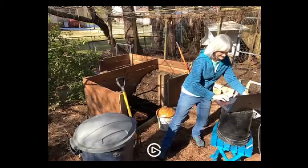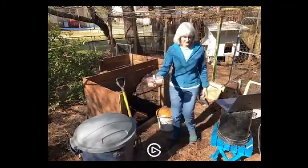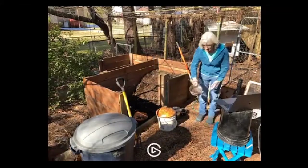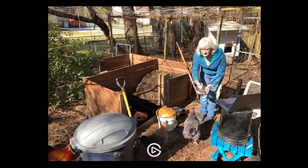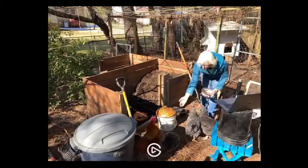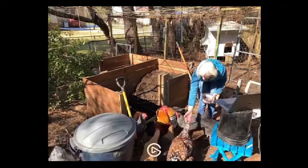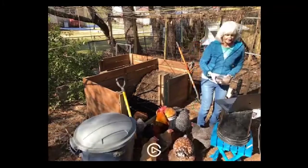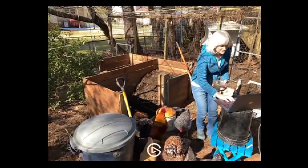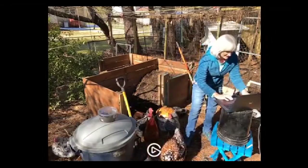Here's some black soldier fly larvae we grew this year. If you have chickens, this is how excited they will be about the black soldier flies. You will have some very happy chickens. And if you fish, you'll have some happy fish too, or if you have a koi pond.